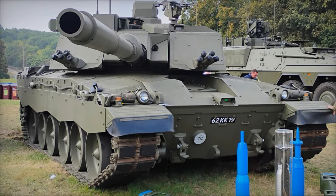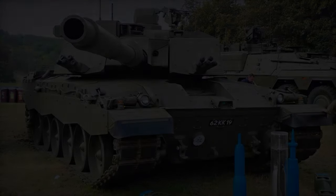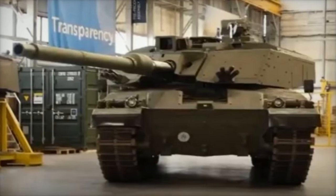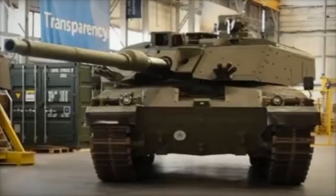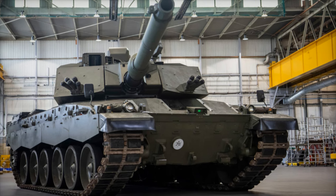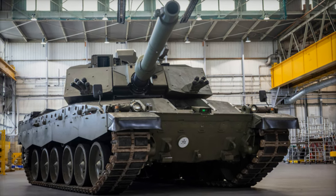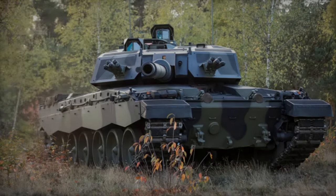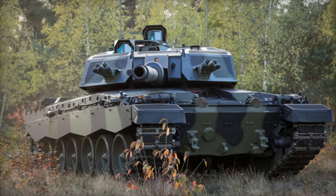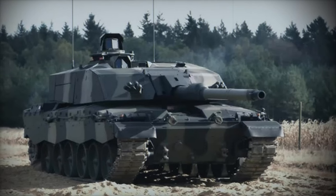At the heart of the Challenger 3's modernization is a significant upgrade in firepower. The tank features the Rheinmetall L-55A1 120mm smoothbore gun, replacing the Challenger 2's rifled cannon. This new weapon aligns the Challenger 3 with NATO standards, opening the door to a wider range of advanced ammunition, including kinetic energy penetrators and programmable high-explosive airburst (HEAB) rounds, giving it the ability to penetrate advanced composite and reactive armor found on Russia's most modern tanks.